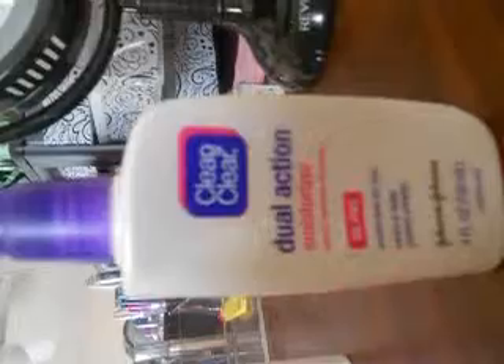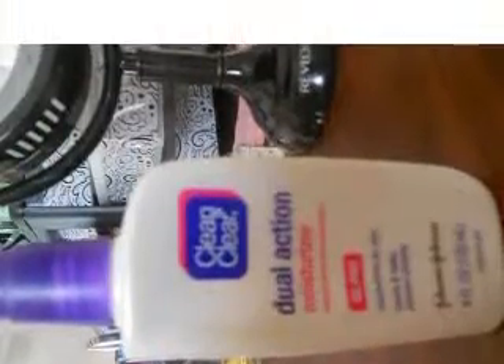First of all, I'm about to pull my hair back because I don't want to get any product in my hair. So what I'm about to do first, I'm going to use my Clean & Clear Dual Action Moisturizer. It moisturizes my face — I don't have dry skin. I have fairly normal skin.